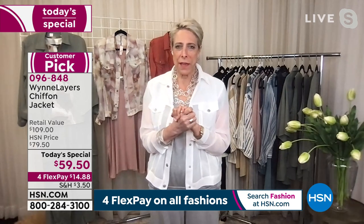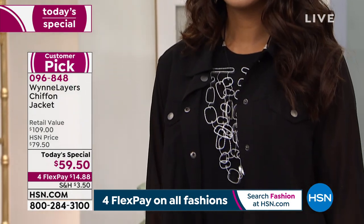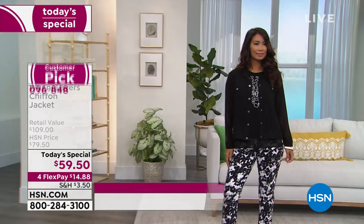We've done sweaters, we've done pants, we've done a lot of different things. But if you Google 'chiffon jean jacket,' it didn't exist. This was us sitting there going: what can we do with chiffon in spring and summer that's really different, gives your arms coverage, and is unique? I love denim. And by the way, in August we will be launching Wynn Denim and I'm so excited about it.